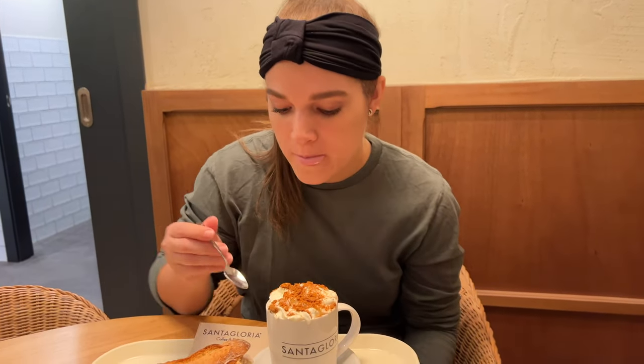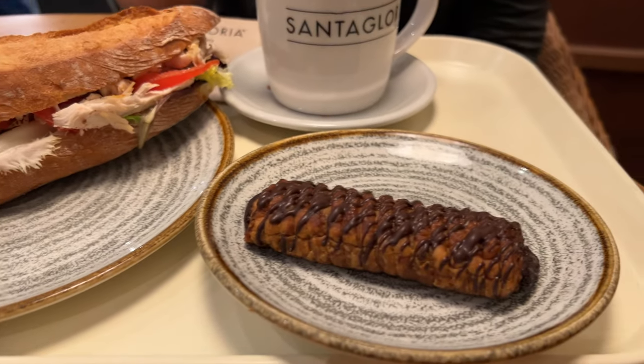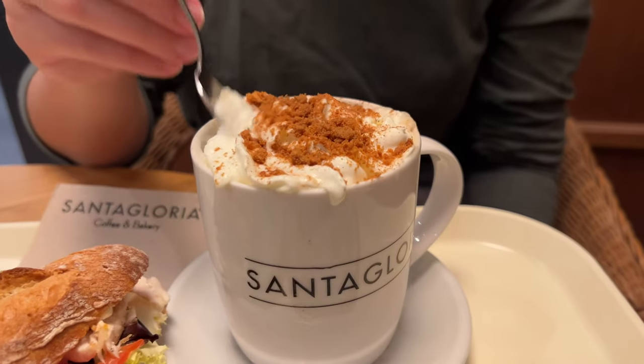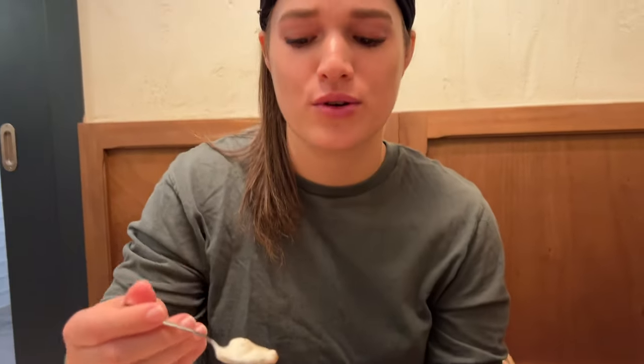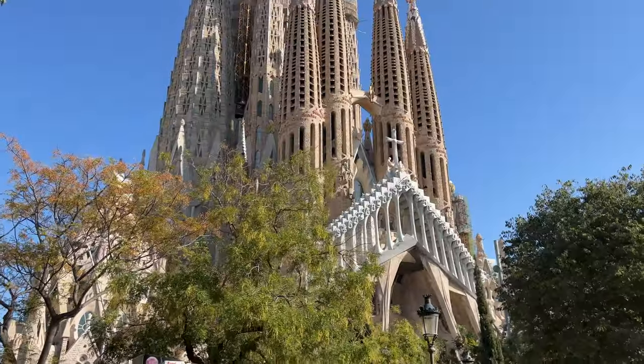We stopped for a quick breakfast bite. We got a chicken sandwich, some kind of chocolate pastry, and a cafe de vanilla — a sucker for anything sweet. We had a little breakfast but we're running late. We've got to hurry up and get to La Sagrada Família because we have a guided tour at 12:30 and it's already 12:20.